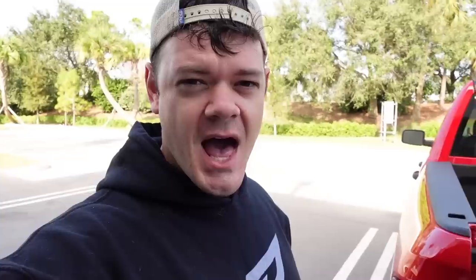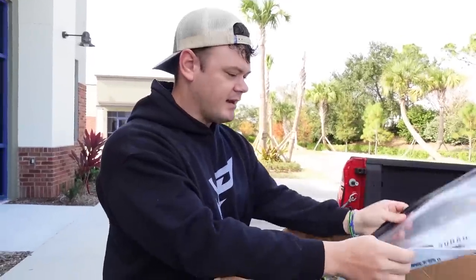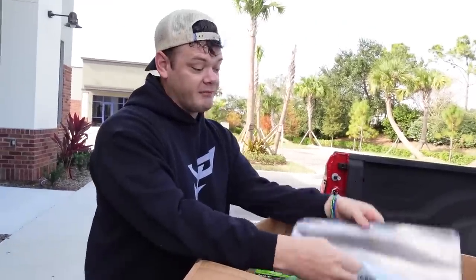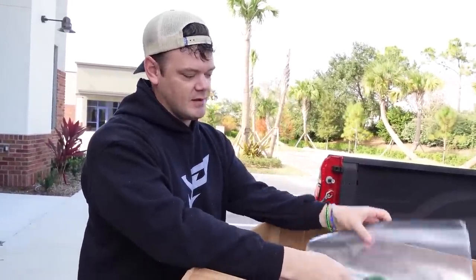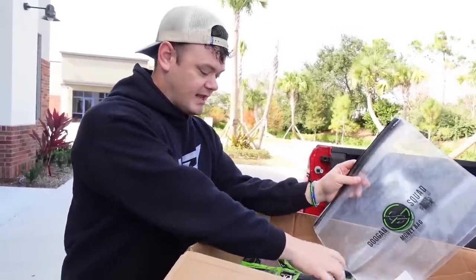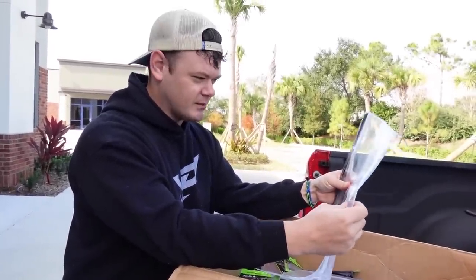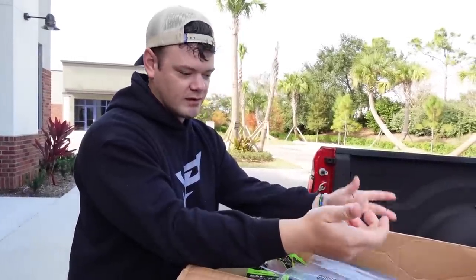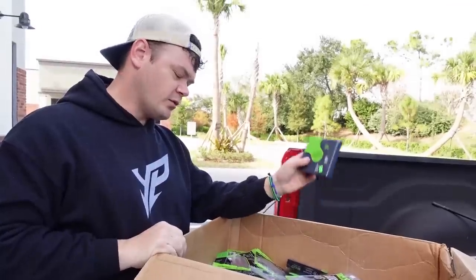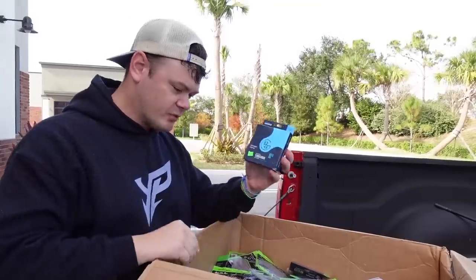First things first, we've got some Googan Squad in collaboration with Bass Mafia — we've got some money bags right here. These are more so used for soft plastic stuff. I'll definitely use these in my kayak, but they're a little big for the pond hopping bag. Also I don't think it would tear if you threw crank baits or jigs in this bag. All right, 20 pound braid — you guys know I love me some 20 pound braid. They sent a whole variety of fishing line, including 10 pound fluorocarbon.